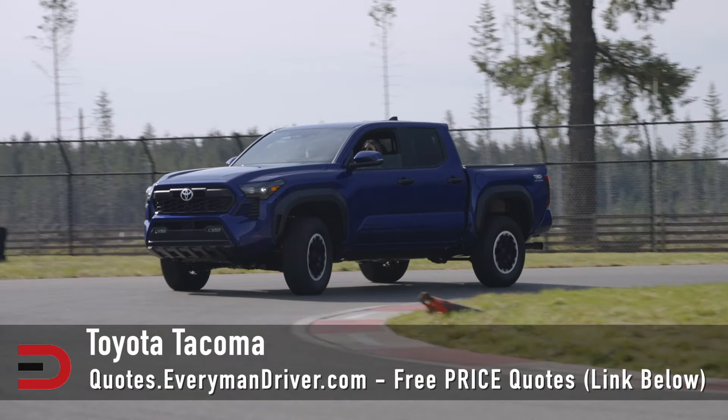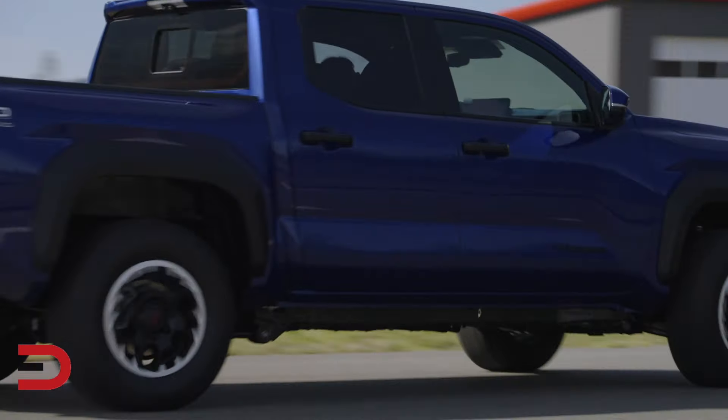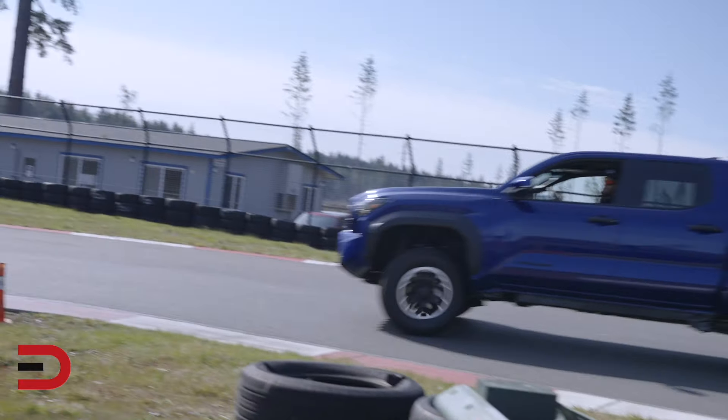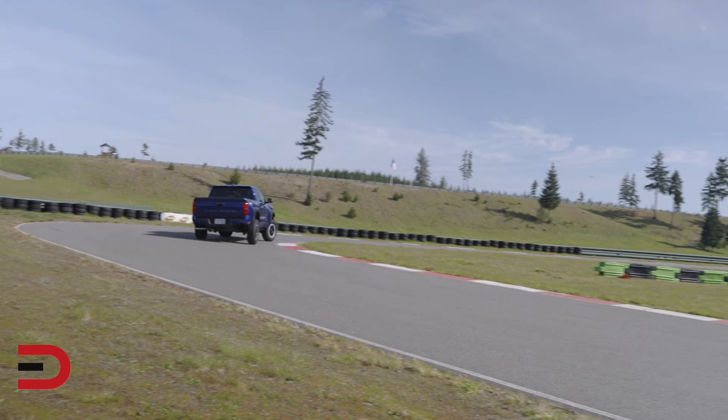The Tacoma is next, a favorite among off-road enthusiasts, thanks to its rugged build and reliability. However, its cramped interior, rough ride, and lack of advanced features hold it back. The Tacoma excels off-road but isn't as well-rounded as some of its rivals.